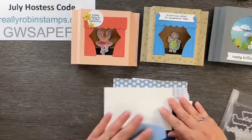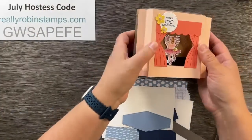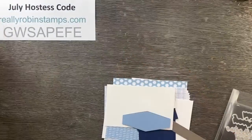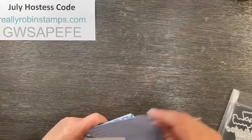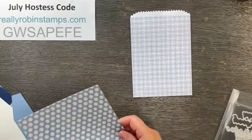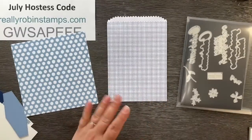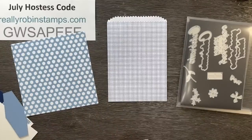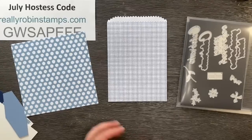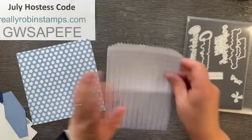I wanted to talk a little bit about the adhesives, specifically the ones you're going to get in your reward this month. This project is not going to have any watercoloring on it — it's kind of a fun fold, except it's not a card. It's a gift card holder using a treat bag. I saw this idea a long time ago — Patty Bennett made cute little Christmas gift card holders out of treat bags, and every time Stampin' Up carries a treat bag, I always bring this idea back around.